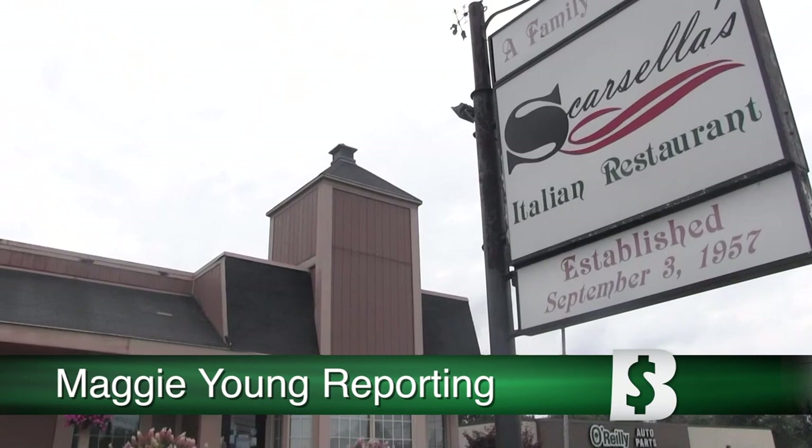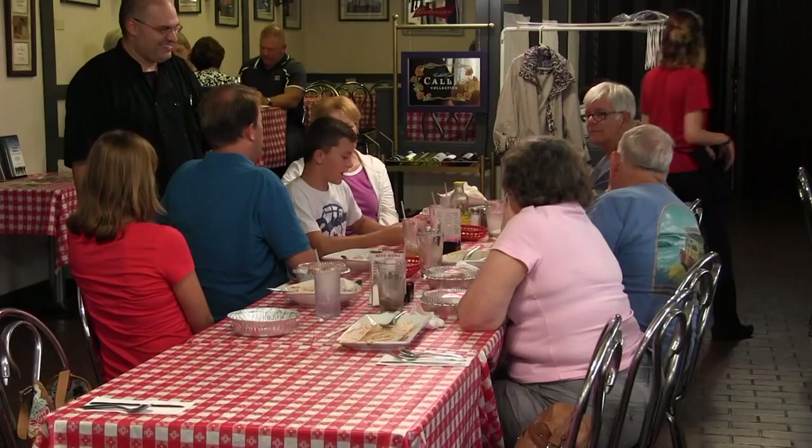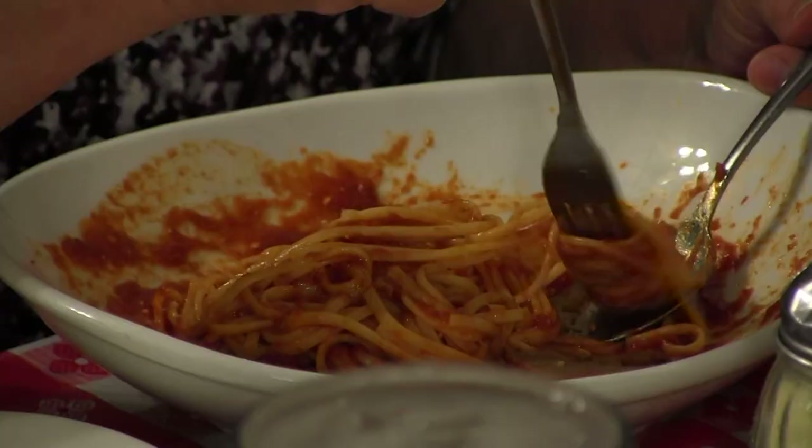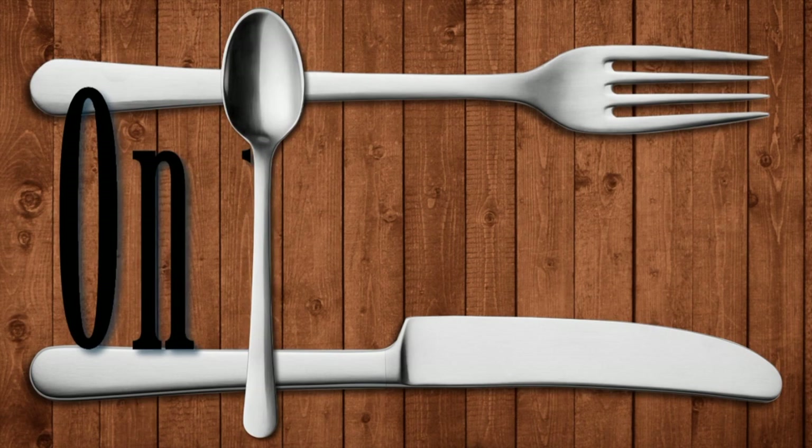Scarcella's Italian Restaurant on Market Street in Youngstown will celebrate 60 years in business this September. It has grown just as their families have grown. We'll tell you what's kept them going and what's on the menu.